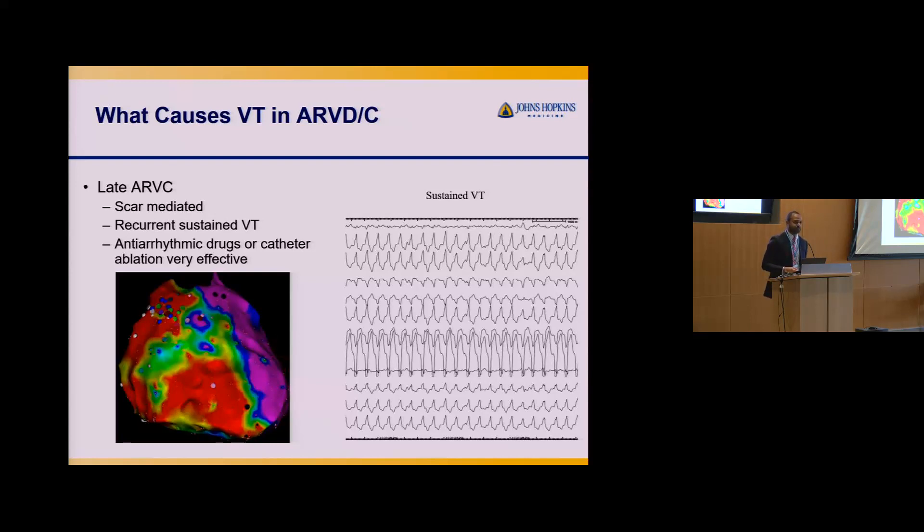The VT we see in later-onset ARVC is more scar-mediated. It can happen with exercise, but also at rest without clear triggers. There's recurrent sustained VT, and this population is more likely treated with things beyond beta blockers — what we call anti-arrhythmic drugs — as well as catheter ablation, which can be effective in managing this stage of ARVC.